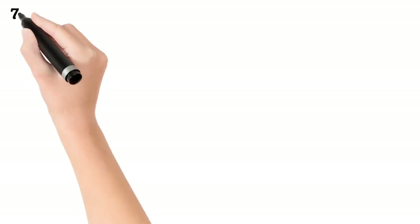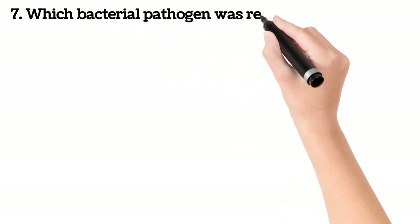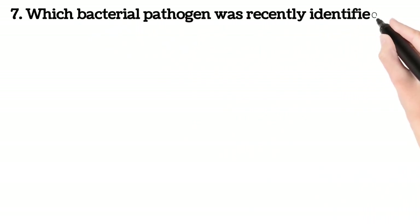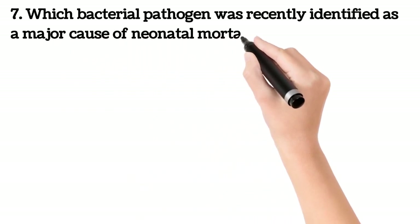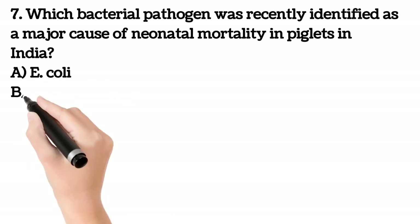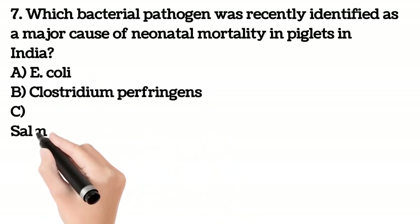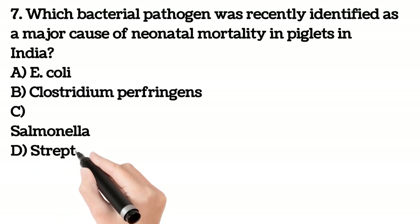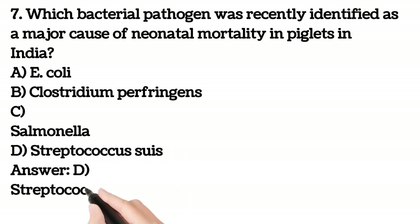Seventh question. Which bacterial pathogen was recently identified as a major cause of neonatal mortality in piglets in India? A. E. Coli. B. Clostridium. C. Salmonella. D. Streptococcus. Your answer is D. Streptococcus.